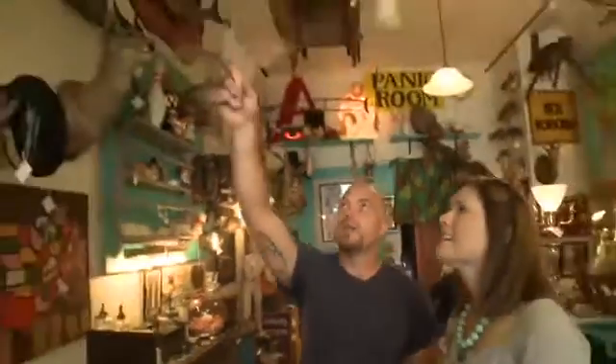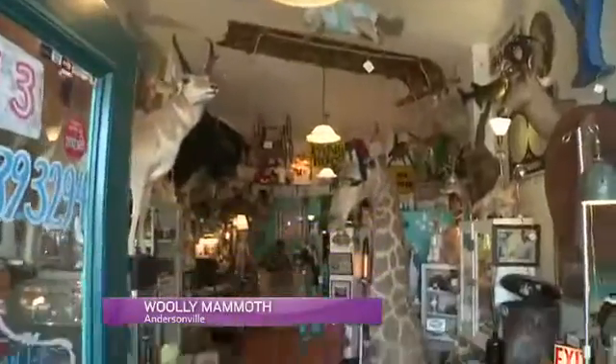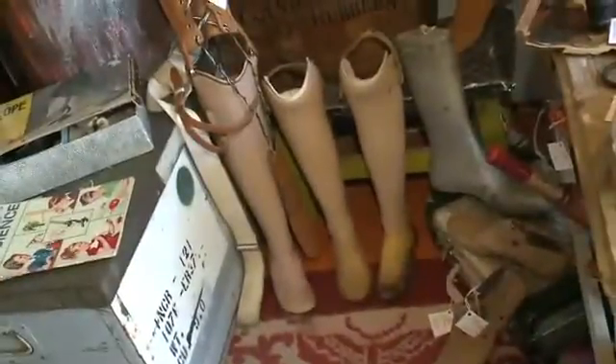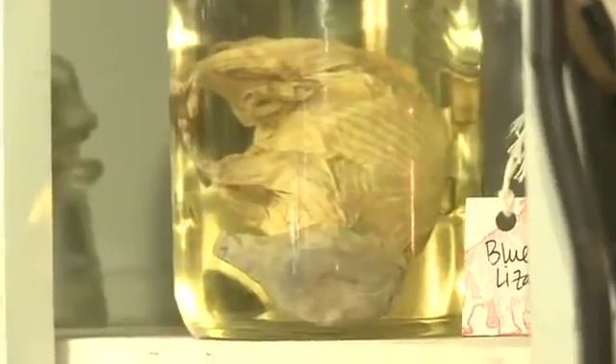A couple years ago, Adam Rust, a self-proclaimed country mouse in the city, and his lovely wife Skye, took their love of all things weird and turned it into this completely unique shop. Filled with such oddities as repurposed prosthetics — 'I actually made that leg lamp' — and things you never thought you'd see again after high school biology. Kermit in a jar, $69.